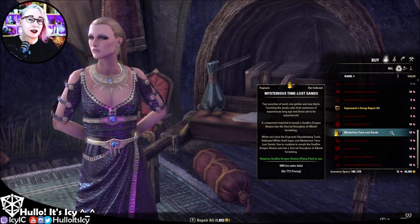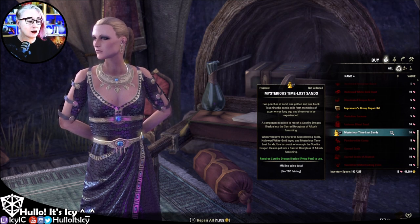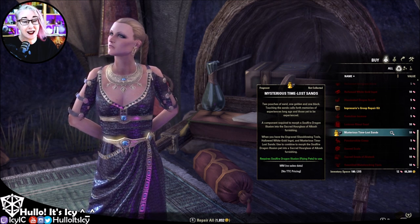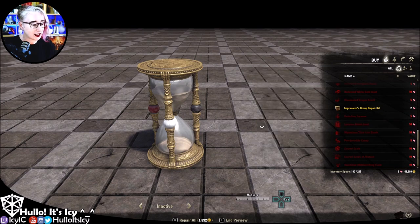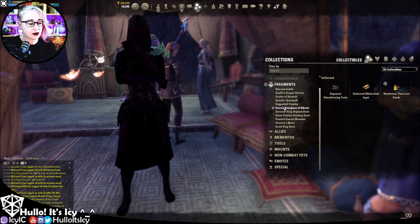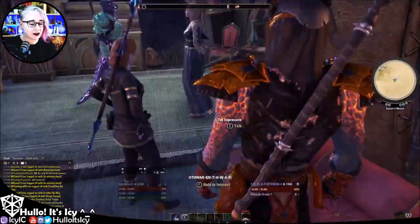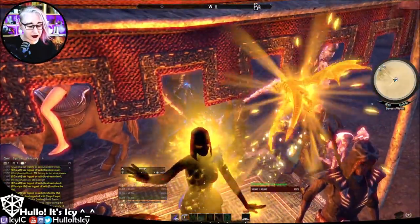Once you have unlocked the three pieces required to get a Soulfire Dragon Illusion Pet, you can also purchase the three pieces required to create the Hourglass of Akatosh, which allows you to change the day-night cycle inside your houses. This is the last piece I need. Once you've purchased all the fragments, go into the collections to the Sacred Hour of Akatosh and click on any of them — that will combine your Soulfire Dragon Pet with the additional fragments and get you an Hourglass of Akatosh.